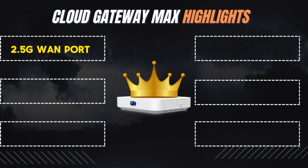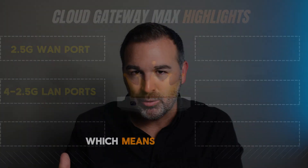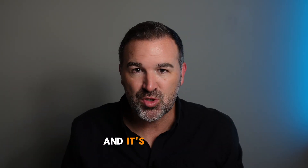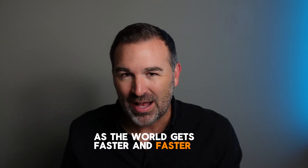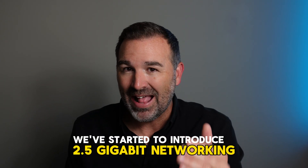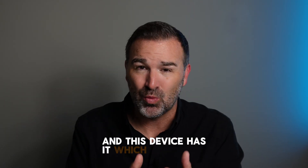In addition to the faster 2.5 gigabit WAN port, this router also gives you four 2.5 gigabit LAN ports. Up to now, most homes have had standard gigabit networks — the routers, switches, access points, and laptops have all had one gigabit ports. As the world gets faster, we've started to introduce 2.5 gigabit networking, and this device has it, which is really, really great.